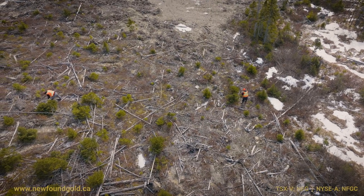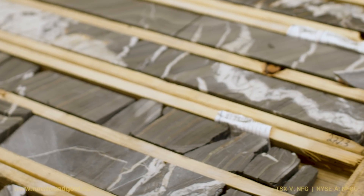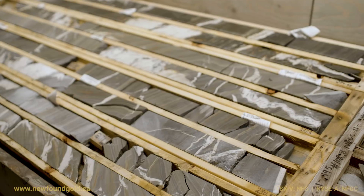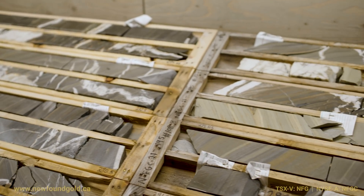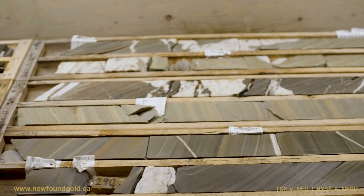Often what we see with the drill core is a very broad vein system — often the veins are measuring anywhere from 10 to 100 centimeters. If we look at some of the sections here of the drill core, the mineralogy that we see within the veins is often very similar to the Appleton Fault.